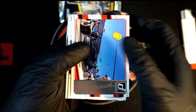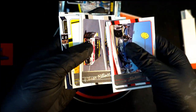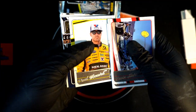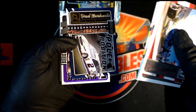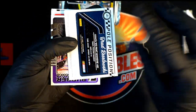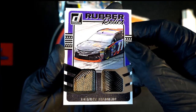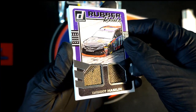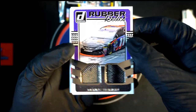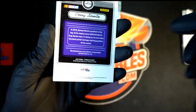Nice — Kevin Harvick! Chase Elliott. Brad Keselowski — nice, Brad Keselowski! Oh, look at this Ed — it's a Rubber Relics, Denny Hamlin! Nice hit, Rubber Relics!